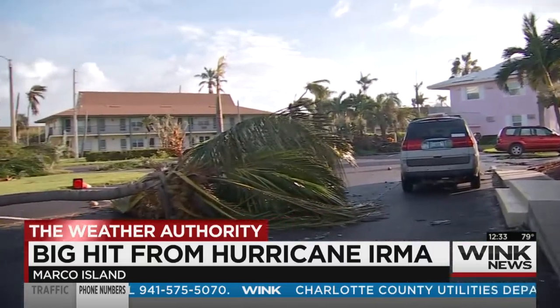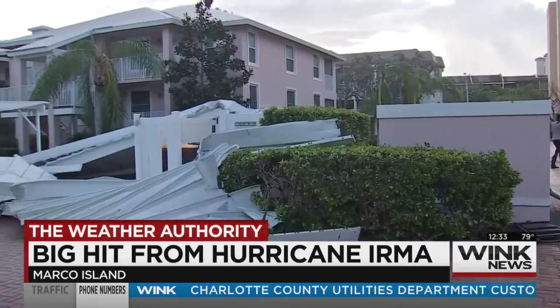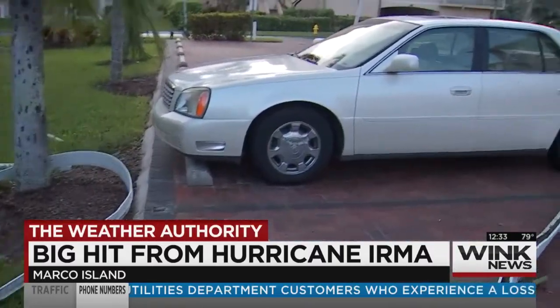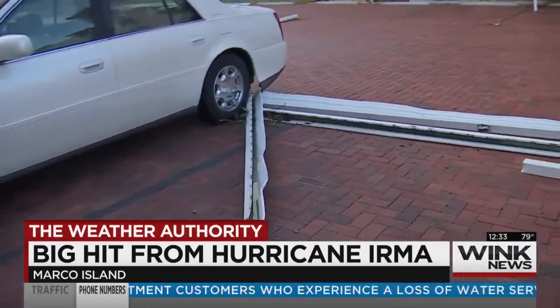It sounded like a jet engine of a plane just right outside the condo. And at that height, the wind was much, much stronger than even down on the ground. It was really wild. But fortunately, the building held up and we survived and we're very grateful for it. In the Old South condo off of South Collier Boulevard, the carports are gone — literally. Ones that once stood right here are nowhere to be found.